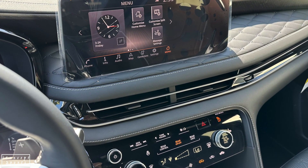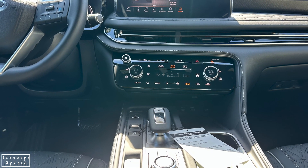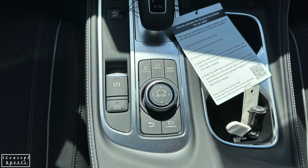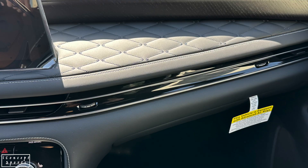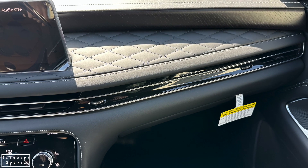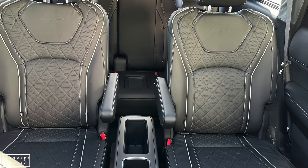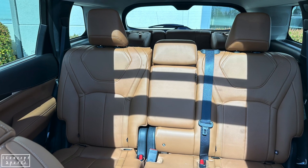If we listen to the rumors, Infiniti says it will discontinue the Q60 Coupe following the 2022 model year. Overall, Infiniti is known for being the industry leader in driver assistance technology. Craig Keyes, Group Vice President of Infiniti Americas, once said: 'The QX60 demonstrates that luxury and safety features can go hand in hand, and we are honored to be recognized by IIHS with this prestigious award.' The Infiniti QX60 is a luxury crossover SUV known for its smooth and comfortable ride.